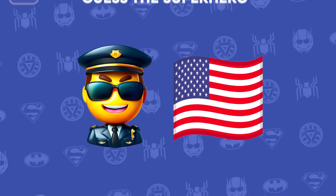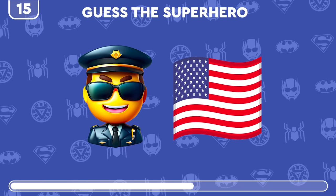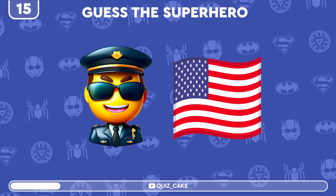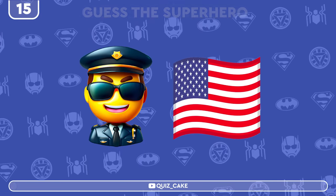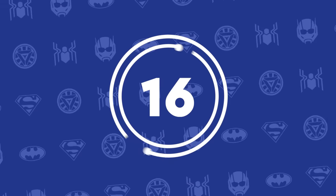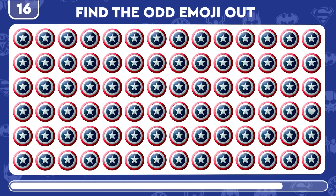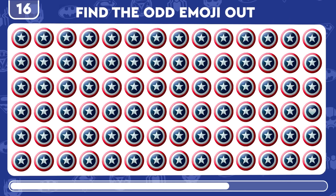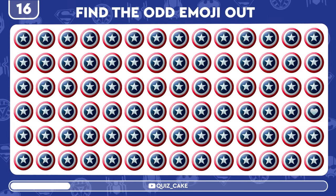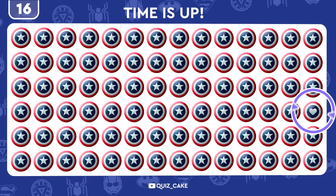Double Emoji Trouble! Can you decipher this combo to reveal the hero? Boom! Captain America, in the flesh. Now locate the emoji shield with a heart instead of a star. Nice catch — shield savvy.